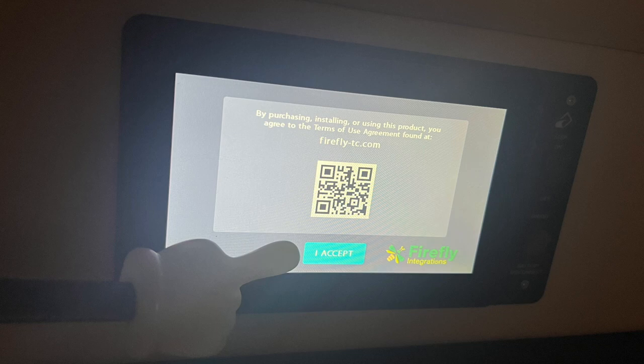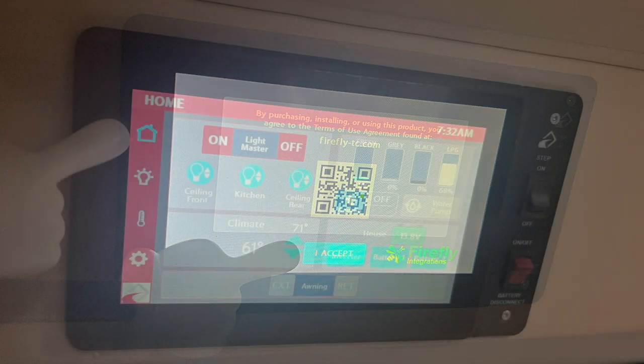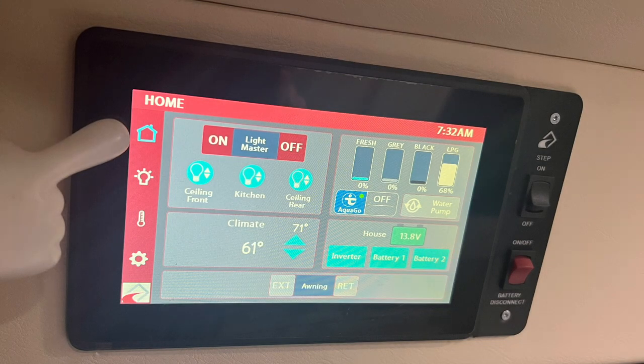Toggle the red switch on the lower right of the Firefly module faceplate and touch accept to open the main screen. The icons on the left of the screen represent the different menus that you can access through the Firefly interface. Firefly builds each control module specific to the RV. If you don't have one of the new 2023 Roadtreks, your screen may look different, but much of the functionality is the same.